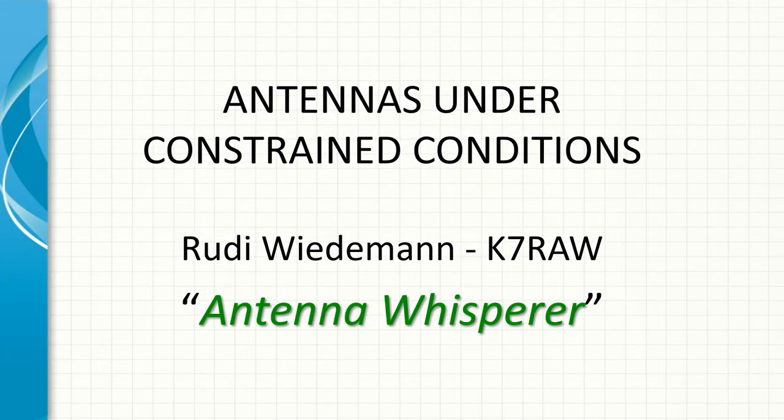Welcome to another podcast from the Antenna Whisperer. That's me, Rudy Wiedemann, K7RIW. In this podcast, we're going to be talking about antennas under constrained conditions — for example, those of you in HOAs, apartments, or even hotels where you're trying to operate and are having a hard time getting an HF antenna set up. This talk is for you.